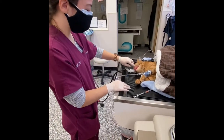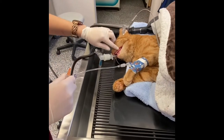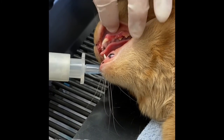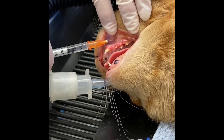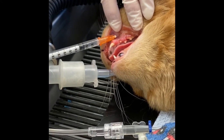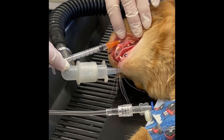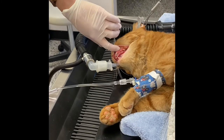Since we know that teeth are going to be extracted on top as well, we're going to block the top. It's harder to feel with gloves, but we're feeling for a little opening to insert our needle in. We always want to draw back to make sure we don't get any blood. We're using a short needle but we do want to make sure not to go too far in. We keep our block and then apply a little pressure coming out so that it doesn't escape.